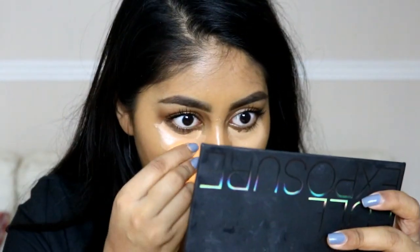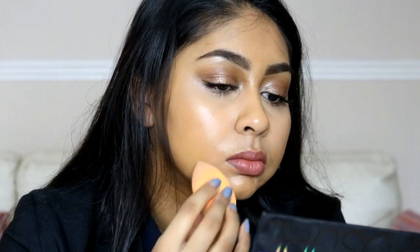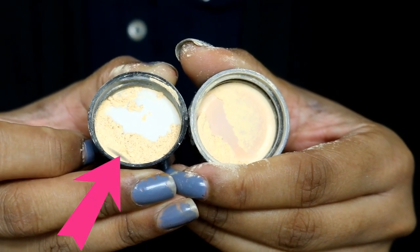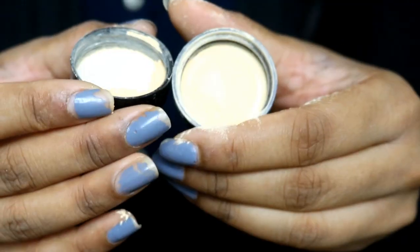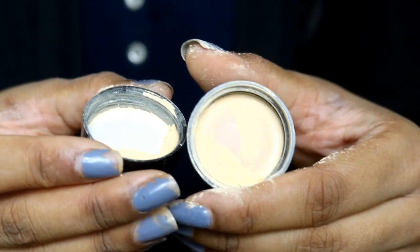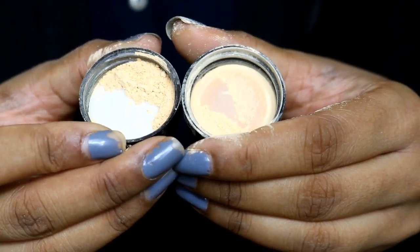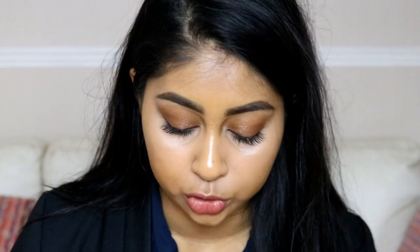My nose is a bit red from blowing my nose 25 times a day — I'm just going to blend that out. The Makeup Revolution one looks much more yellow compared to the Ben Nye one. The Ben Nye one looks more thin and loose, but the Makeup Revolution looks quite clumpy and much thicker. I'm going to use the Makeup Revolution one first.